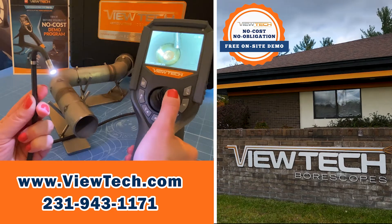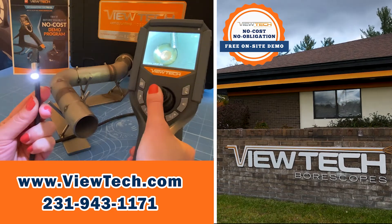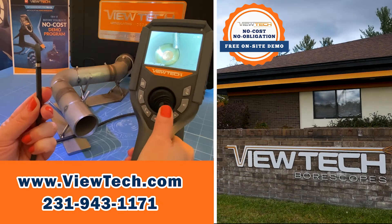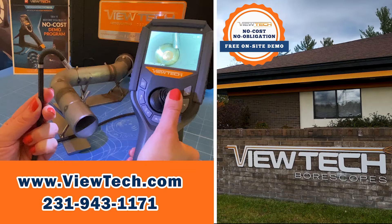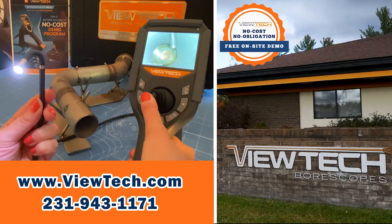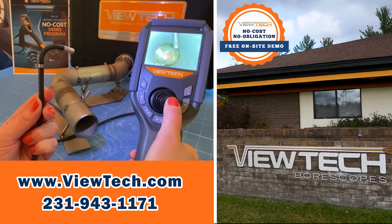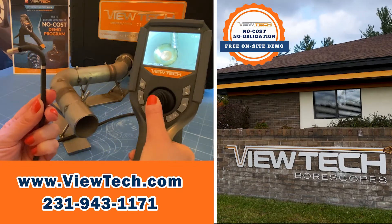Butech Borescopes are joystick-controlled video cameras that can go inside hard-to-see places in machinery, tubes, and parts. Companies save time and money on maintenance and quality by using Butech Borescopes to identify problems through remote visual inspections. Call us today to ask about our Try Before You Buy demo program.